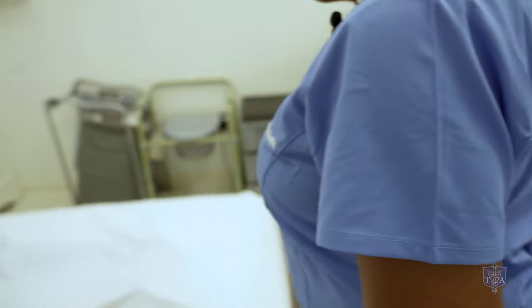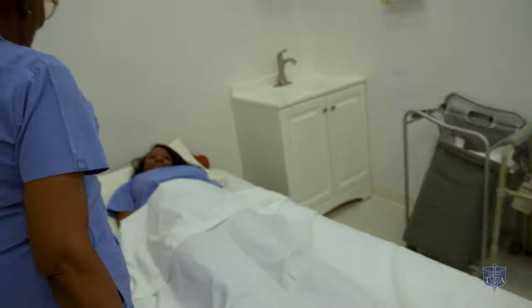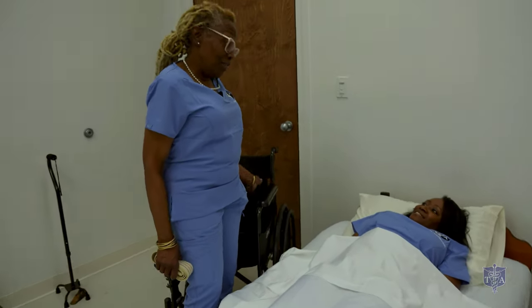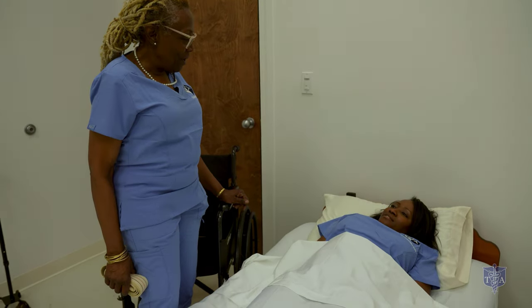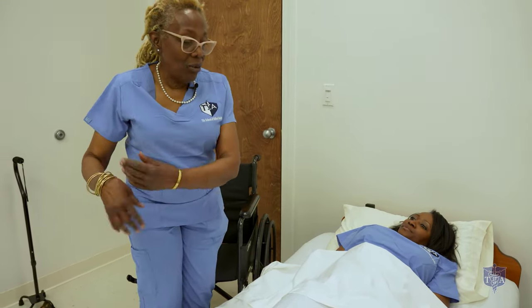Knock on the door. Good morning, Mrs. Jones. My name is Nina. I'll be your CNA today, and I came to get you out of bed and into the wheelchair. You okay with that? Yes. Okay, let me wash my hands and get my supplies. Hand washing required.